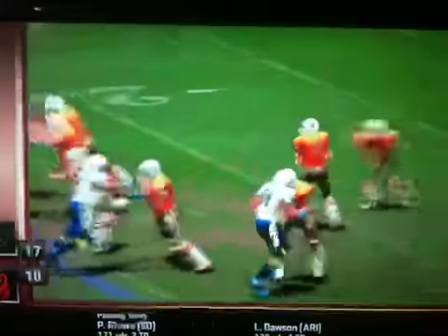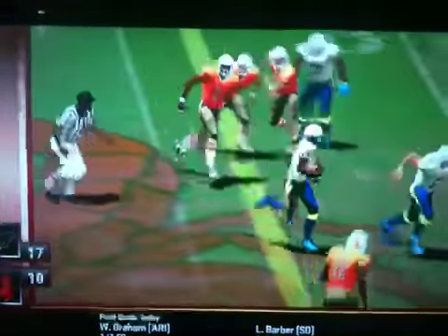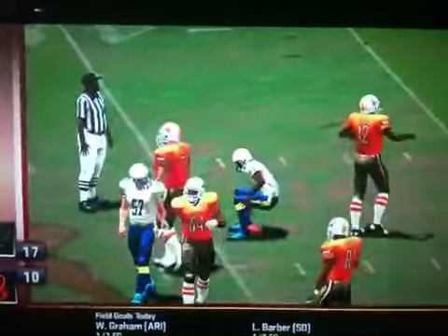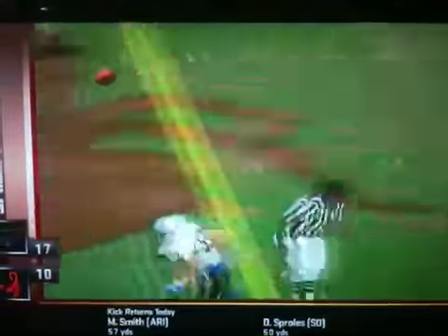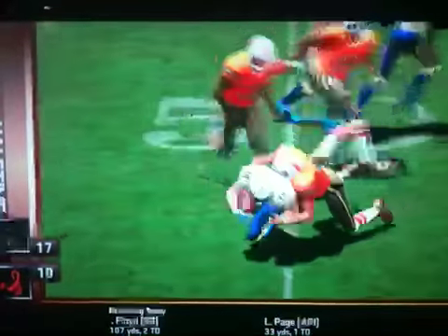Number 23 would come up with the big play to kill a drive, stepping in front of a wayward pass for an interception. After a missed field goal, the Bolts at their own 33. Brown is reading the quarterback's eyes all the way, and he's able to get his hands on it and picks it off.